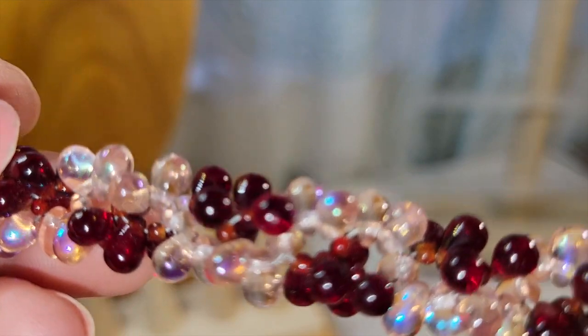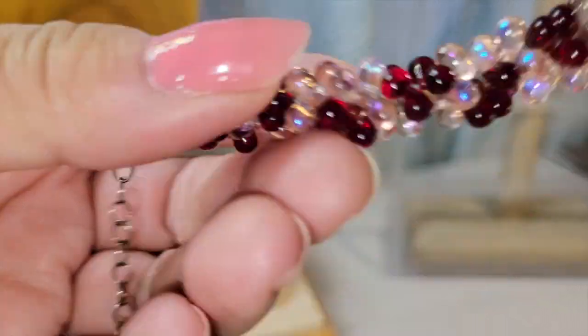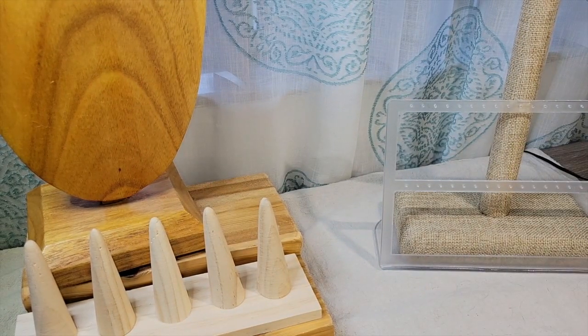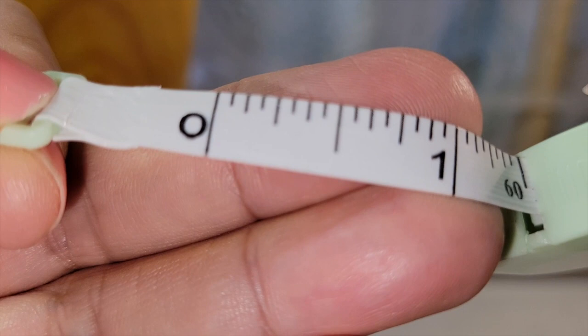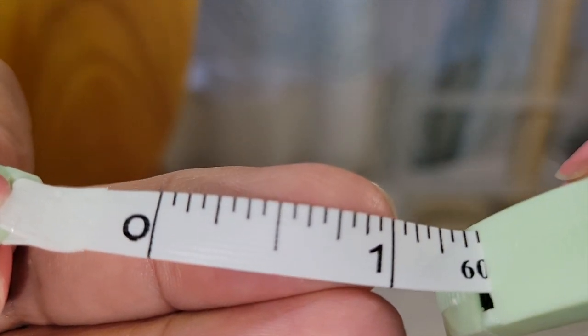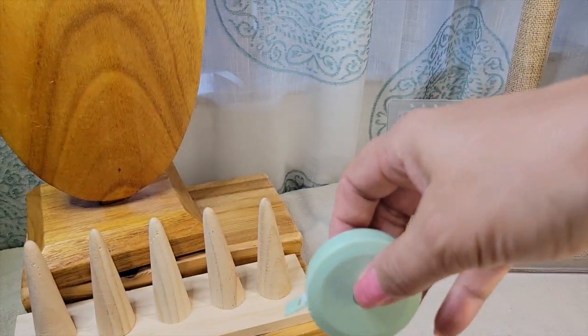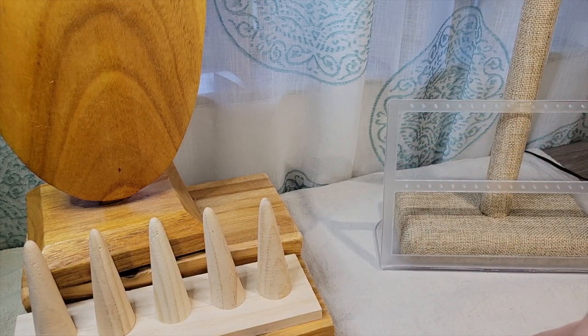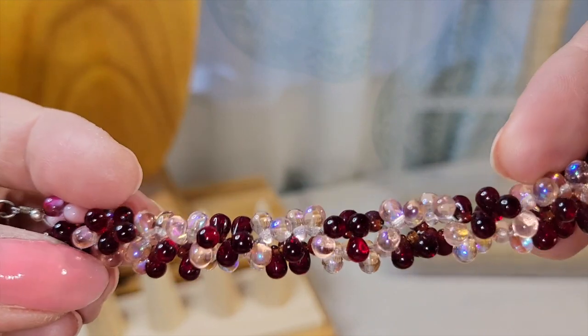This first item is a cute bracelet made out of pink and red glass teardrop beads. It's got a little extender chain and a lobster claw clasp. And I finally got one of these tape measures I see everybody using in YouTube videos. This looks like you can wear it from six to seven — six and a quarter to seven and a quarter inches with the extender.